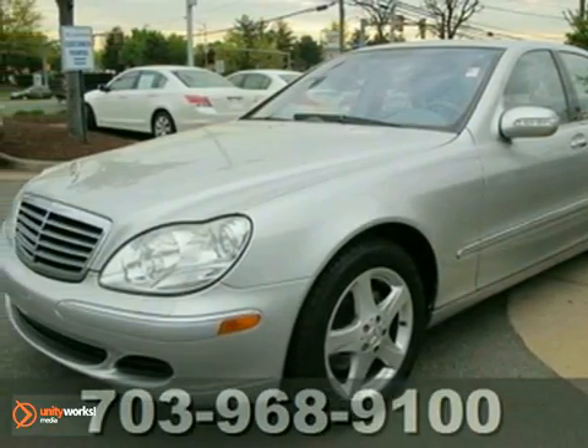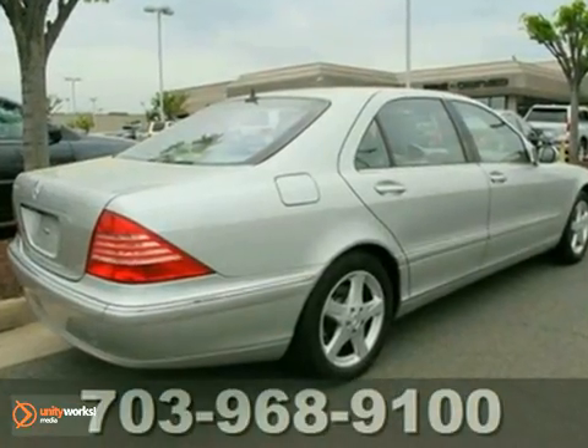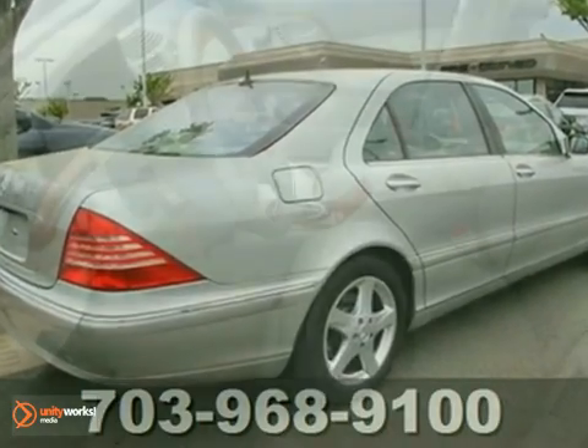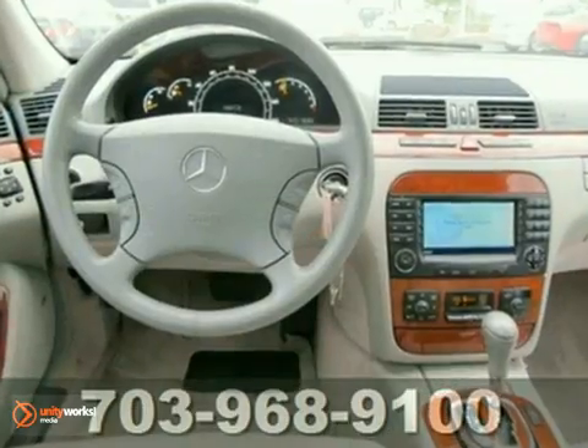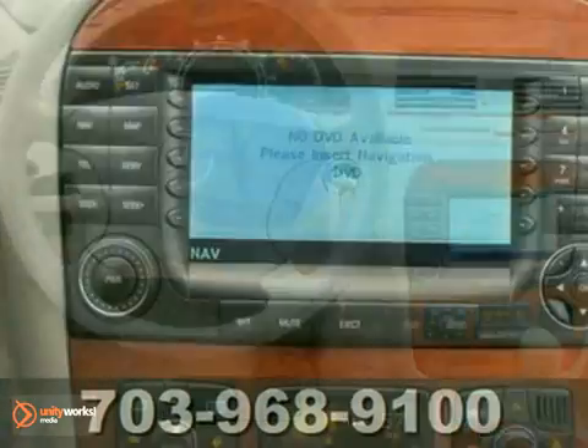Here's a 2004 Mercedes-Benz S-Class. The 2004 S-Class has standard daytime running lights, dual front airbags, side airbags, stability control, traction control, and four-wheel ABS.